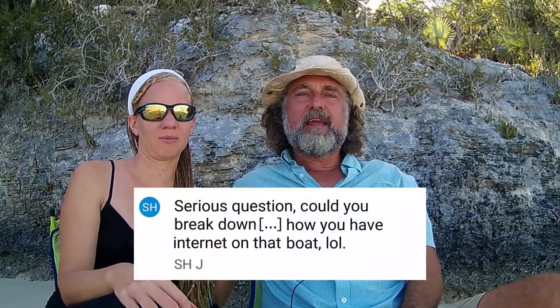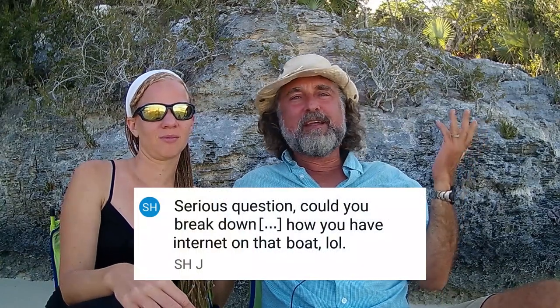Hi, it's Clark and Emily on Sailing Vessel Temptress, and today we're answering another one of your questions. SHJ asks: how do you do internet on a boat?